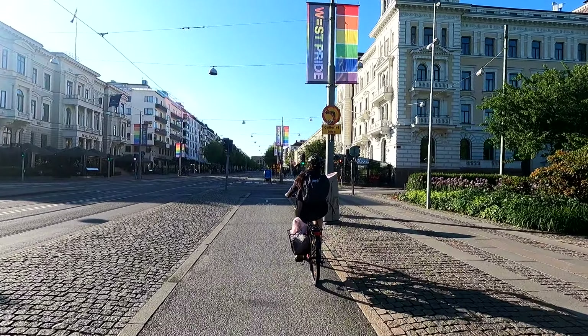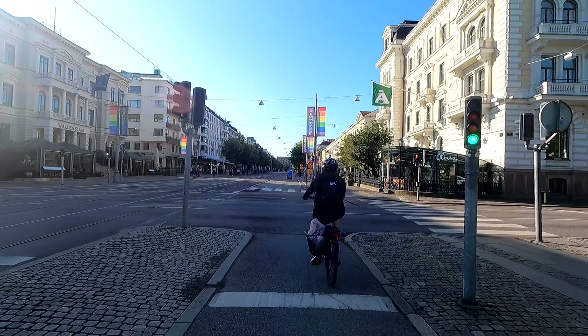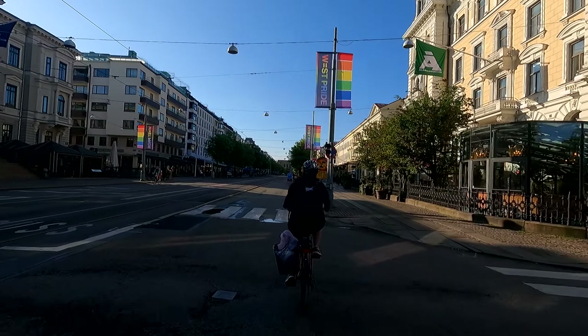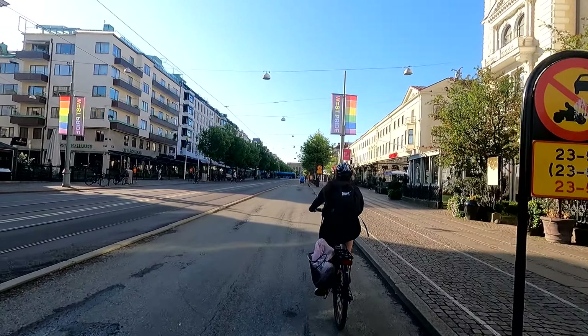I also want to note that as I'm biking up here, or to the south, I'm actually going slightly uphill. This footage was recorded as I was on my way to Slotskogen, and feel free to check out that video if you haven't already.